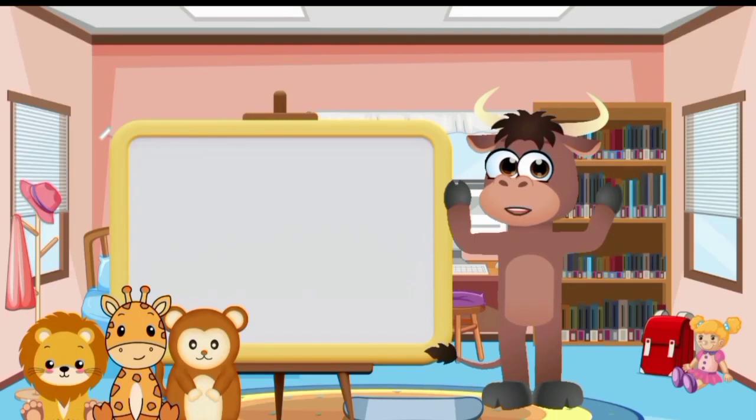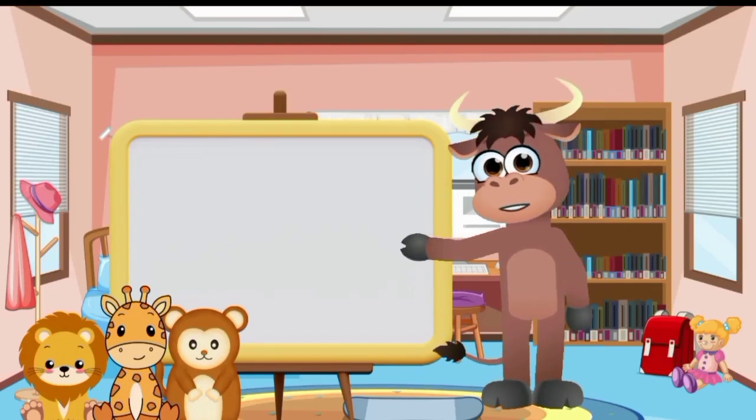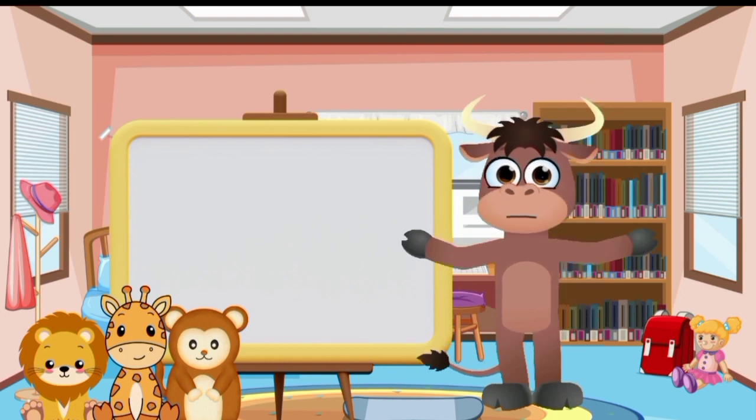Let's go through the alphabet together. I'll provide the letter, its name and an object or animal that starts with that letter. Repeat after me.